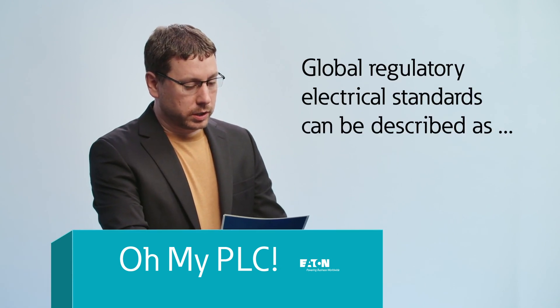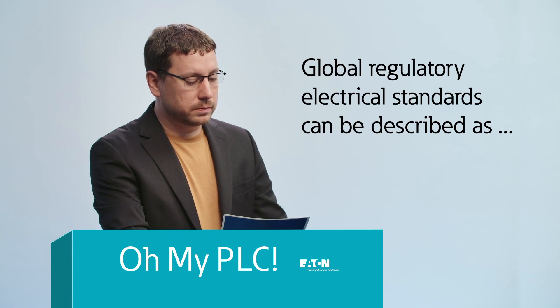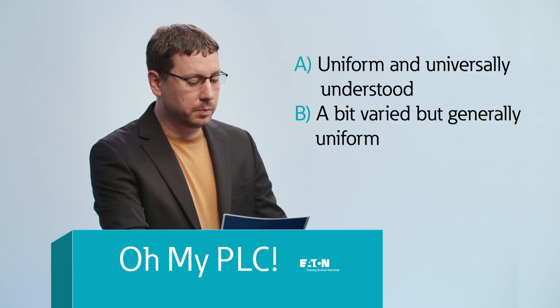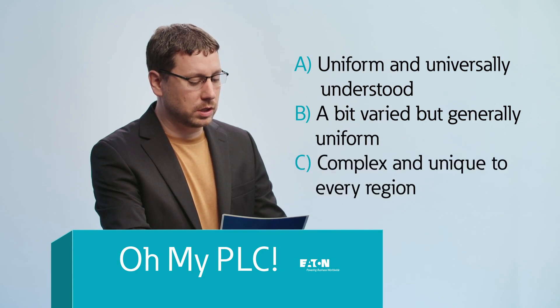Global regulatory electrical standards can be described as: A, uniform and universally understood; B, a bit varied but generally uniform; C, complex and unique to every region; or D, messier than a two-year-old given free reign at an all-you-can-eat ice cream sundae buffet.